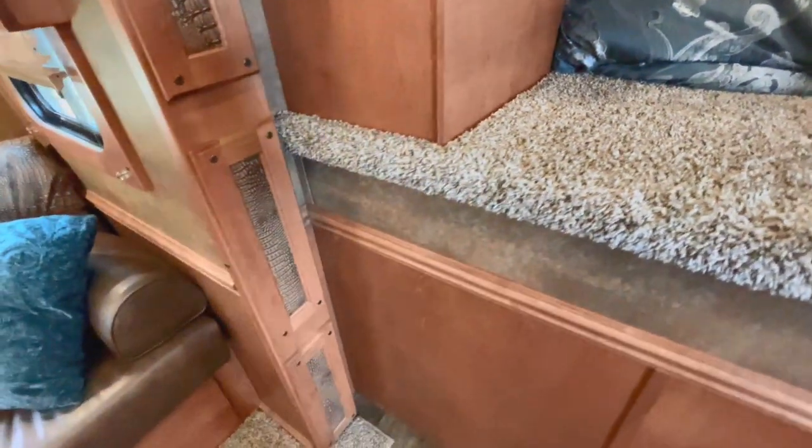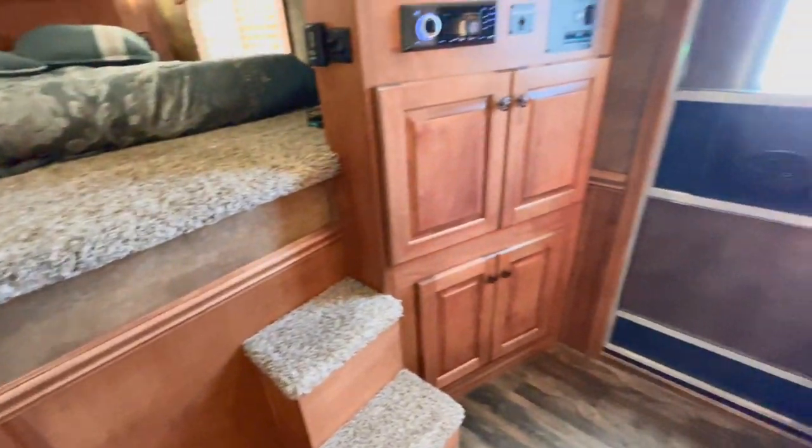Look at the storage all around you. Another deep hanging closet. This trailer's pretty well got it all, guys. Again, serviced and ready to go. And here's the neat part on this trailer.